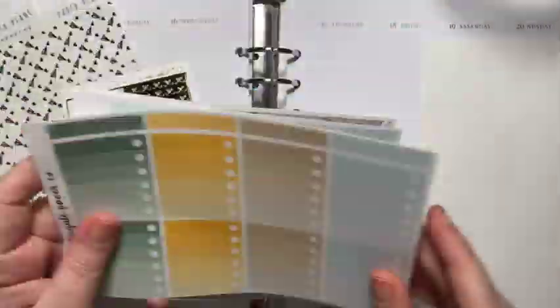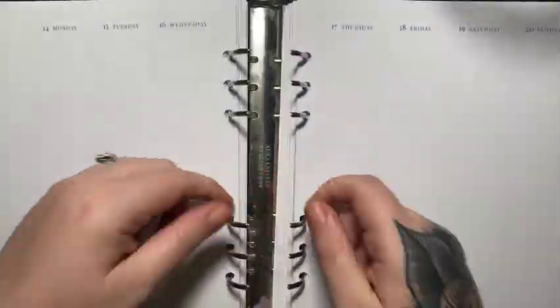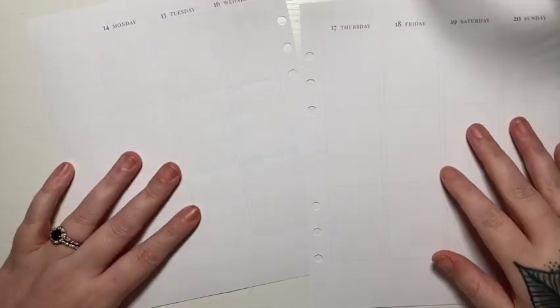Hi everyone, welcome or welcome back to my channel. Today's video is a memory plan with me for the week of March 14th through the 20th.